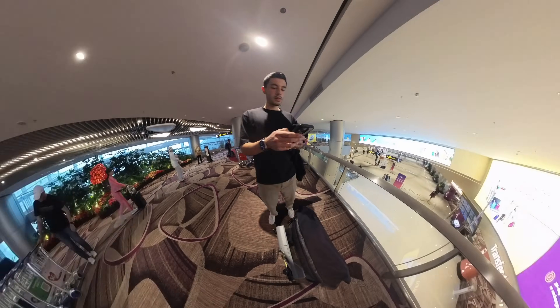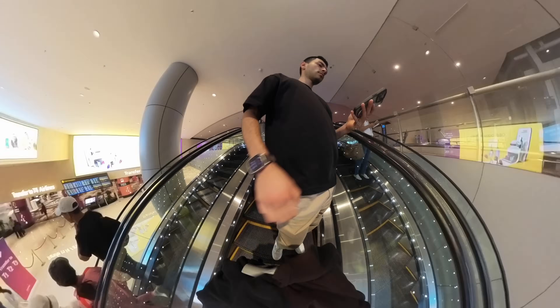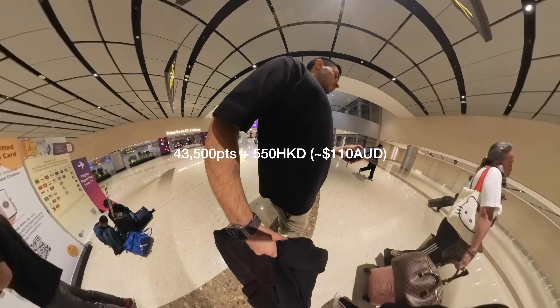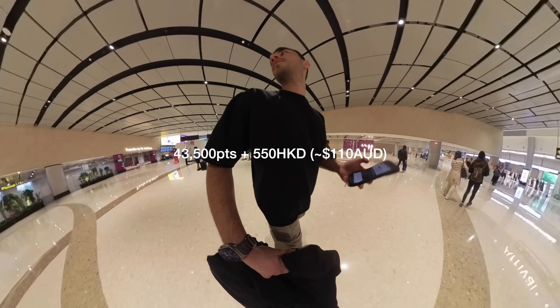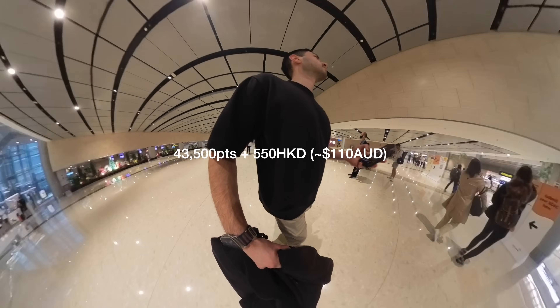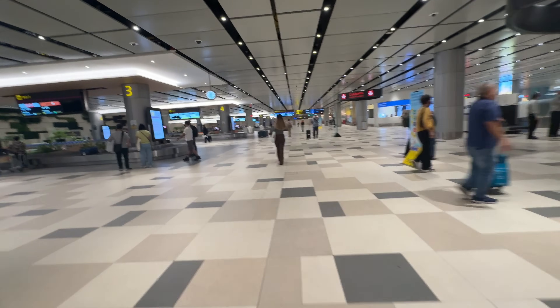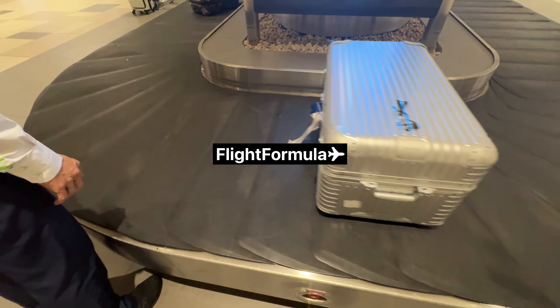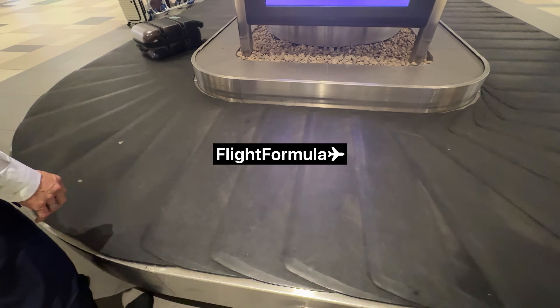Quickly, how much did this cost? Like for pretty much all of my business class flights, I booked this using Qantas points. It was 43,800 points plus 550 Hong Kong dollars in fees — that's a bit over a hundred Australian dollars, so it's a pretty good deal. I did book this as a multi-city thing originally, which turned into an absolute mess — I'll explain that more in probably three or four videos time. Check out flightformula.com — we've got some cool tools that help you get Qantas points, and there's also blog posts about ways of collecting and using points efficiently. Subscribe for more videos like this. See you guys in the next one.